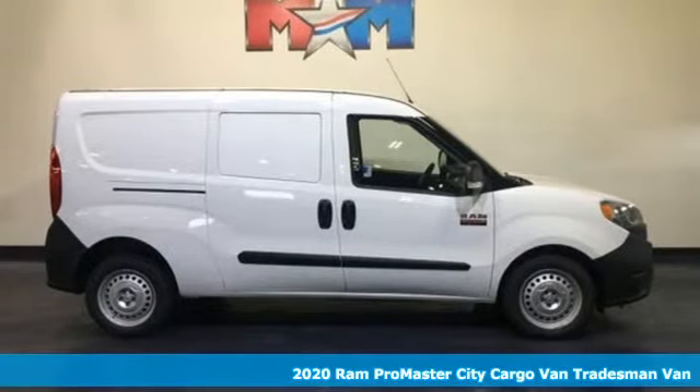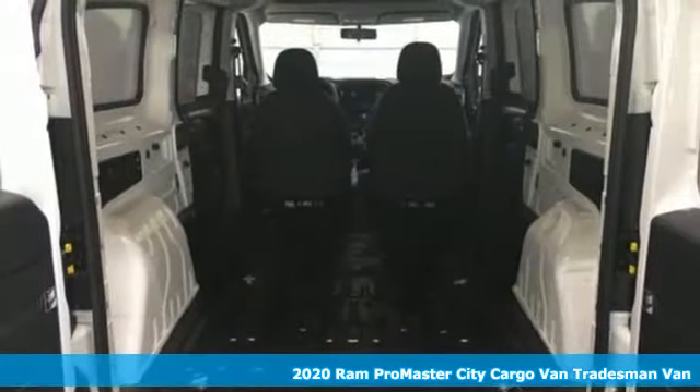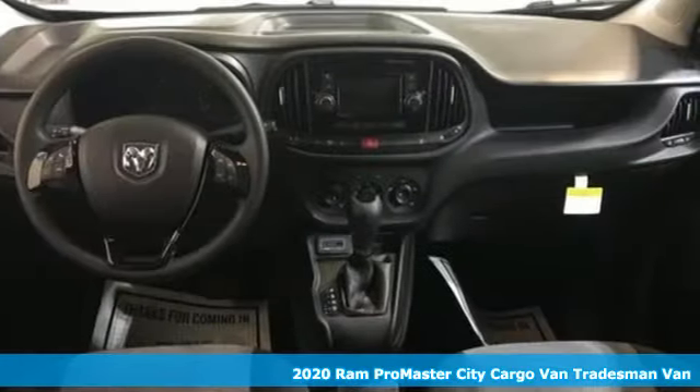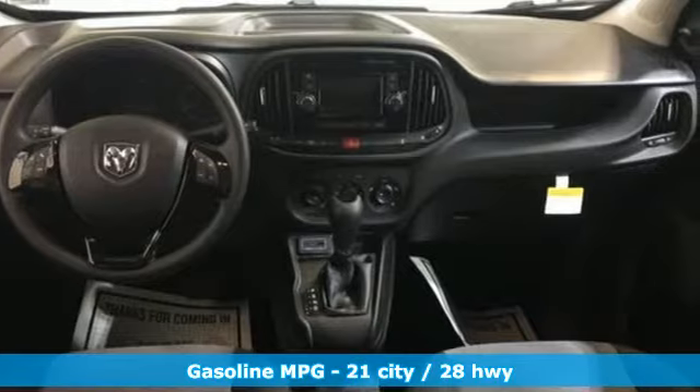It's a new 2020 Ram Promaster City Cargo Van. From step-in heights to cargo space, this Promaster is an easy fit. It comes with all the amenities you need.